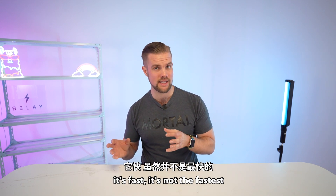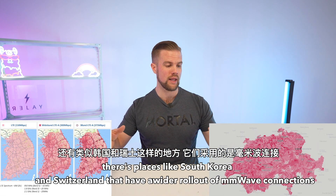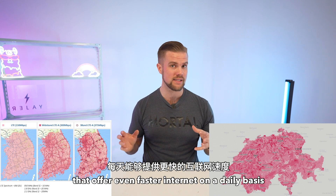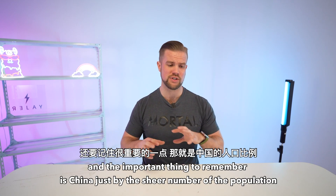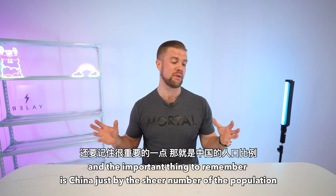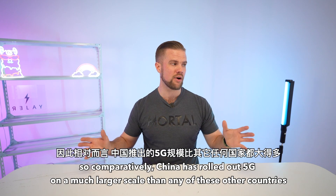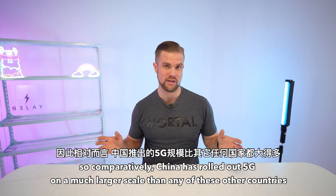5G native devices are also significantly cheaper in China than elsewhere in the world. The baseline for cheaper-end 5G devices here is around $300 US — about a quarter of the price of the newest iPhone. It's worth mentioning that China's networks aren't necessarily the best in the entire world. The mid-band here in China is fast, but it's not the fastest. Places like South Korea and Switzerland have wider rollouts of MMWave connections that offer even faster internet on a daily basis. However, China, by sheer population numbers, has rolled out 5G service to a huge number of people at a much larger scale than any of these other countries.